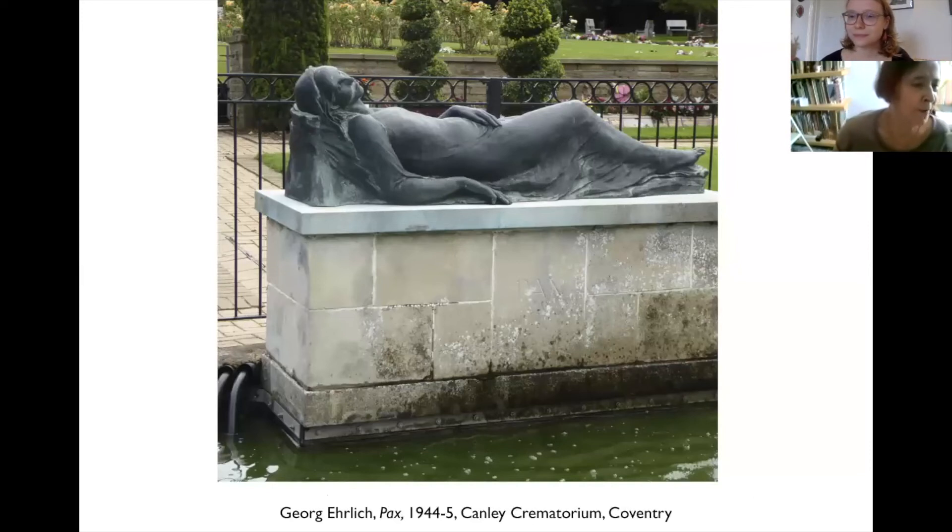Curators always have a niggling regret about the ones that got away, and in this case one particularly fascinating thing we couldn't include is worth discussing. Internationalism and the spirit of reconciliation with old enemies have come to be identified with Coventry and its people, and like the emblem of the phoenix they're embedded throughout the post-war city. Nowhere is it more evident than in a sculpture called Pax or Peace, installed in the Garden of Rest at Canley Crematorium in 1945 to commemorate the victims of the Blitz. The commission comes from Siegfried Bettmann, a very prominent local industrialist, and originates as a monument to his wife Annie who died in 1942.